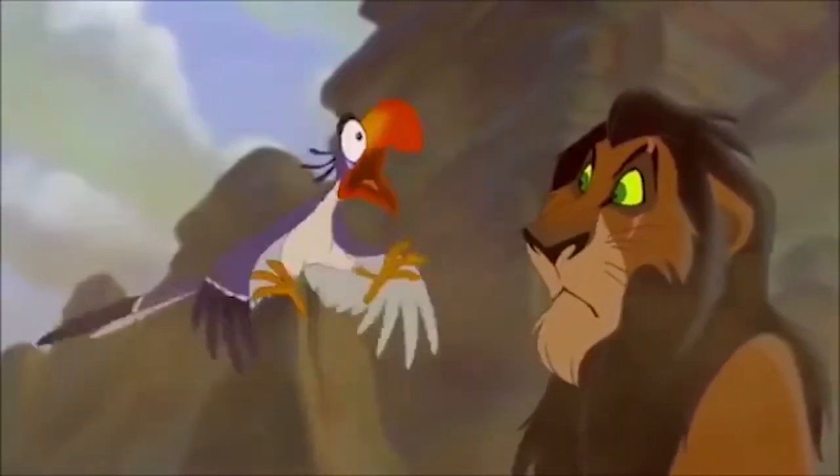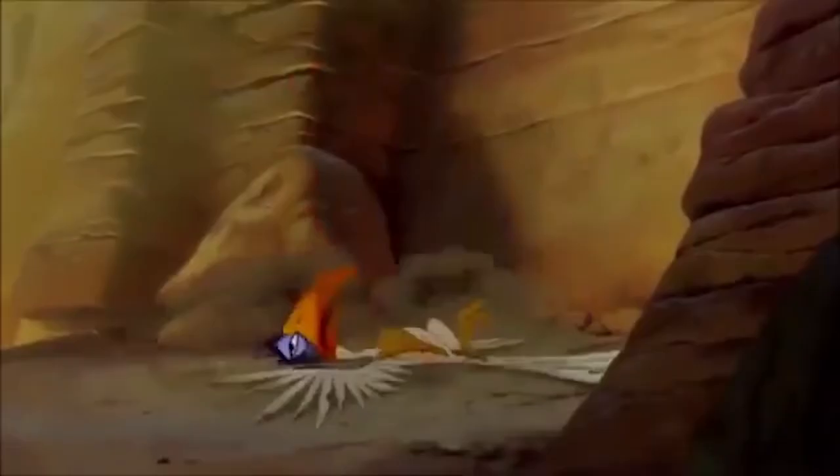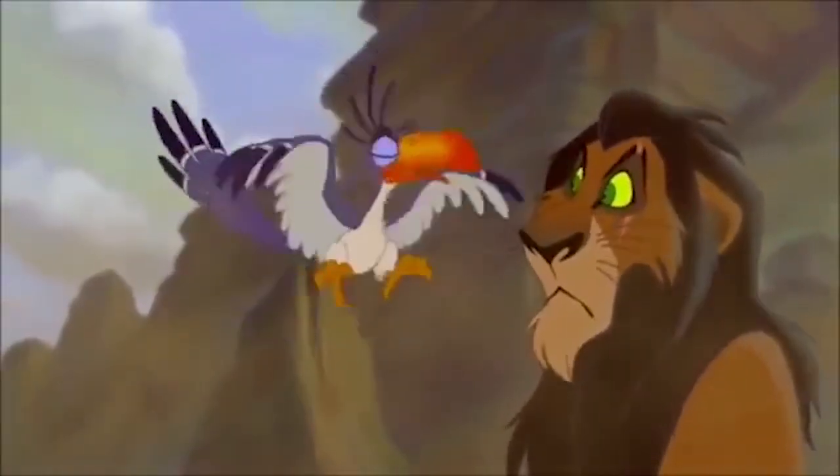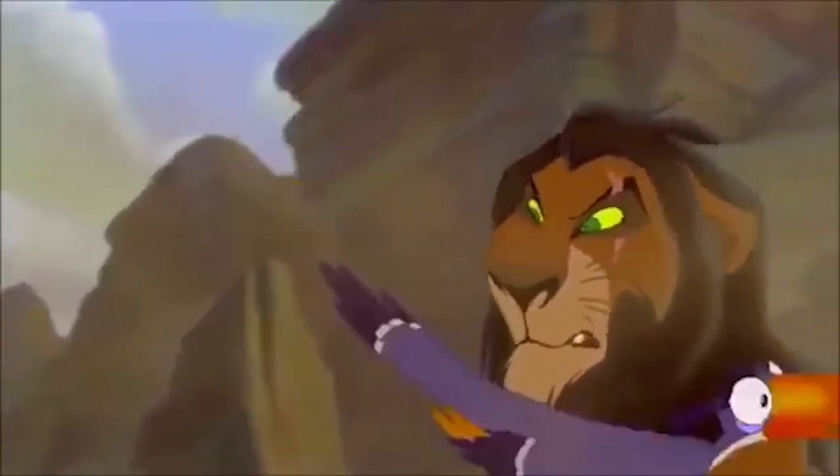But then as we move along, we see to our right that Zazu has been knocked out, and Scar is just standing there chilling — a little suspicious. What do we do? We press on.